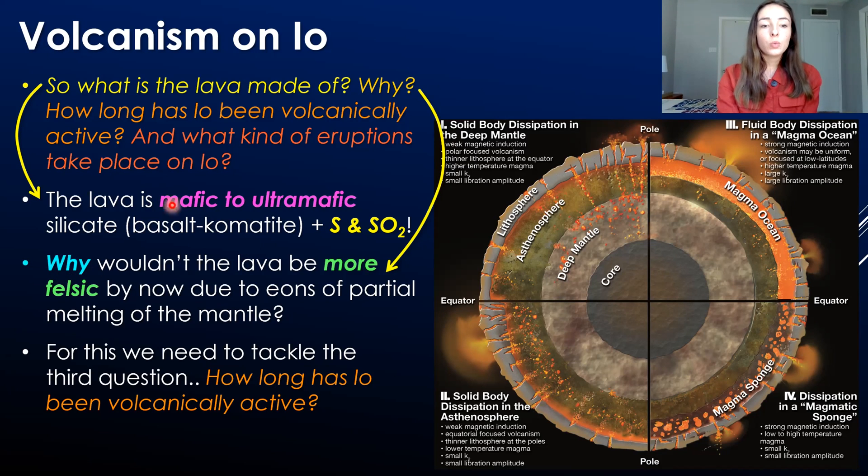Why doesn't a mafic to ultramafic composition of lava at Io's surface make sense? It's because the lava should be more felsic by now due to the eons of episodes of partial melting in the mantle. When the mantle partially melts, it produces a more felsic composition in the partial melt, because the felsic material preferentially goes into the melt phase while the more mafic material stays behind as solid in the mantle. So after so many episodes of fractionating the mantle, the surface material on Io should be pretty felsic. So why isn't it?